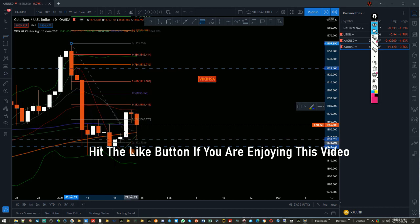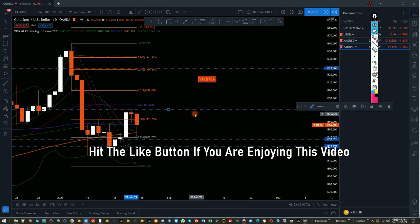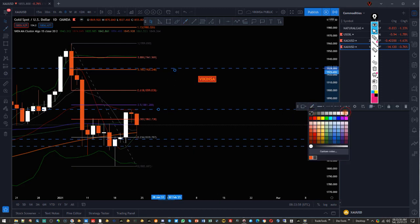Looking at the Fibonacci, what we see here is a potential W pattern on the daily time frame. I'm not saying it will definitely work out, but this is a potential W pattern, and this is the midpoint of it. If the market starts to move from here and the midpoint is broken, we are looking for the market to move up to the next key level.